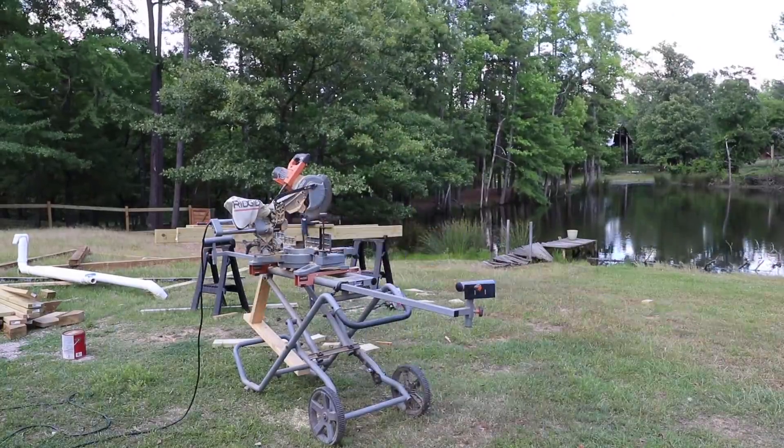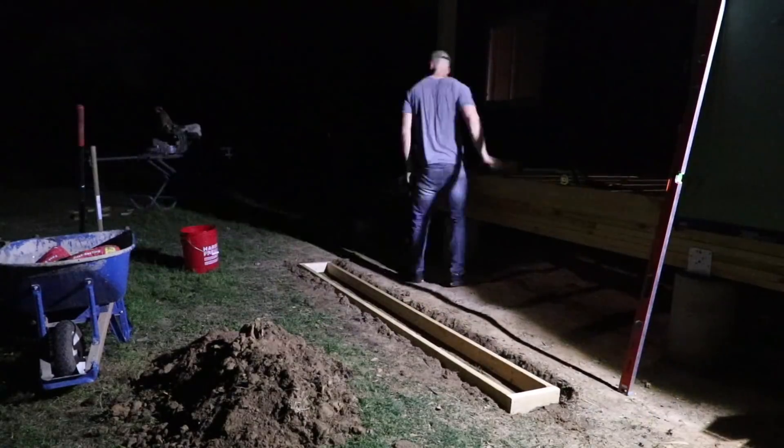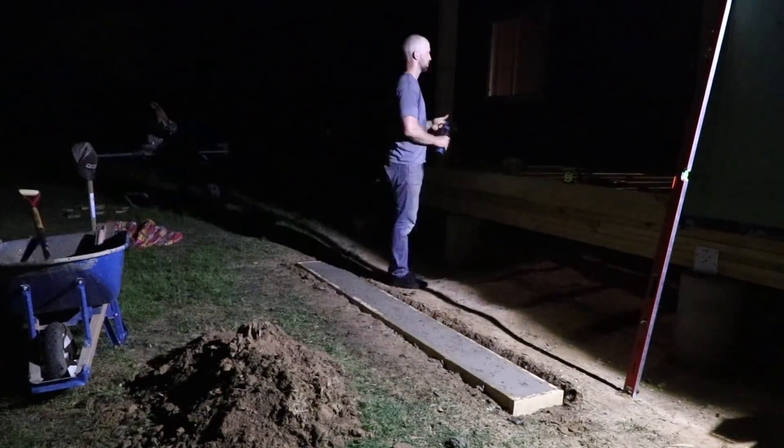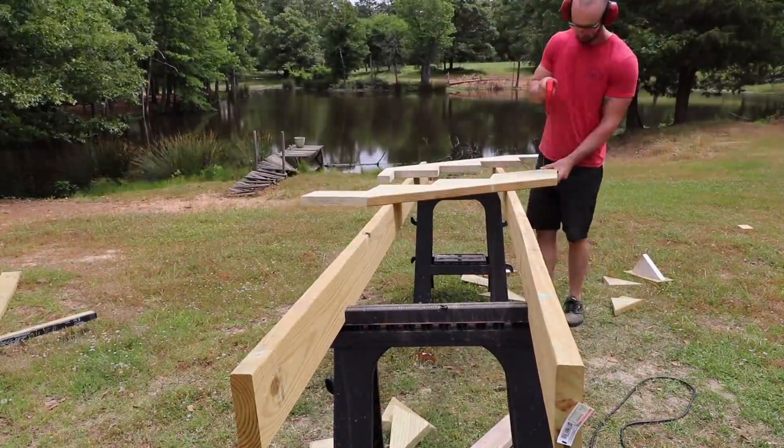With the deck all framed, Spencer begins building the concrete pad and the stringers. It'll be nice having these steps all complete, making it easier for us to access our home from the side. It definitely beats hopping in and out of the living room doorway all the time.